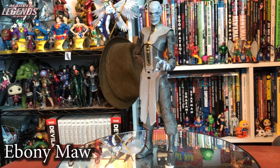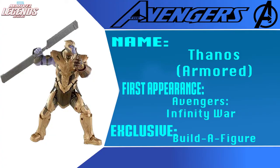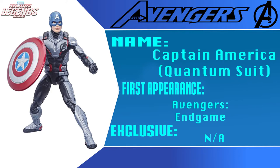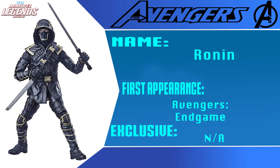We're almost done with the Black Order and now we have Ebony Maw. He looks fantastic, very accurate to the movie — not quite perfect but the best representation we're ever gonna get. Five out of five. The rest of this wave built Armored Thanos from Infinity War and Endgame — not a figure I was really interested in. The other figures were Citizen V, Nighthawk, Living Laser — comet characters I didn't care about. A quantum suit Captain America and Ronin from the MCU — no interest, didn't have enough screen time.